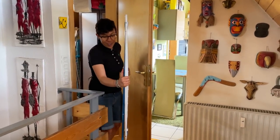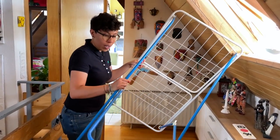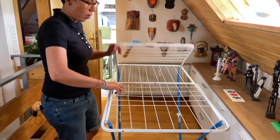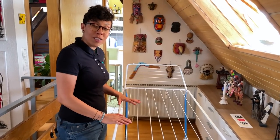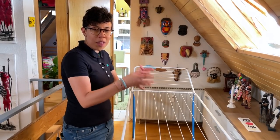Thing number three on our list is a drying clothes rack, which we've put here. It's a collapsible one that you unfold like this. After washing, this is where you hang your clothes because in Germany most likely there's no dryer. So you dry clothes naturally with air.